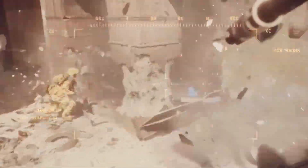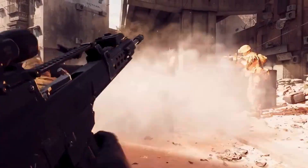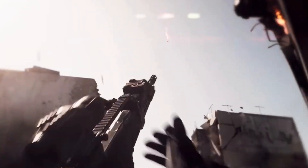Today, we're breaking down the best graphics cards to play Battlefield 6 at 1080p, 1440p, and 4K, based on real-world benchmarks.